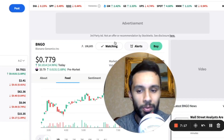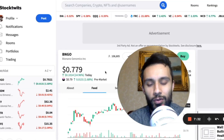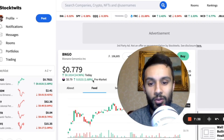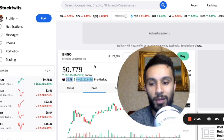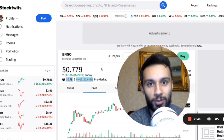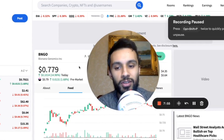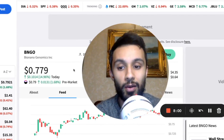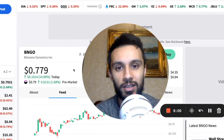Looking at pre-market today, it appears we may have a green day, but we're not sure yet — it might be a bull trap or we might be set up for a short squeeze. Bio Nano Genomics has been heavily shorted since the reverse split and dilution announcement. With such heavy shorting comes the chance of a short squeeze, though fundamentally if it squeezes to a good price, they could use the ATM facility.